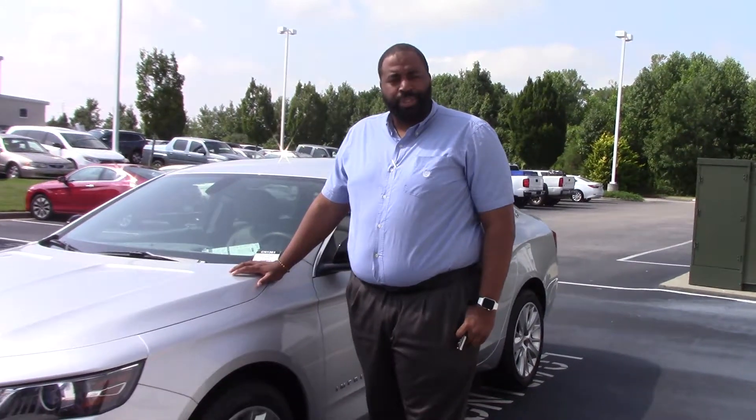Good morning. Thank you for tuning in to Hugh Investor Chevrolet. My name is Rodney Jackson. Today we're talking about a 2018 Chevrolet Impala.